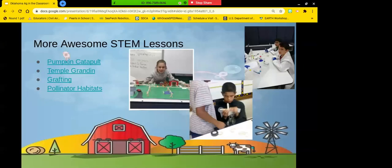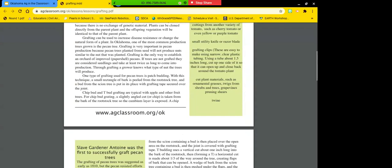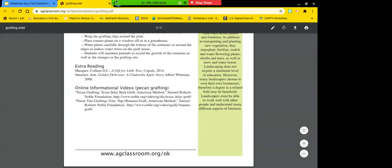Grafting is another project that got cut short with virtual learning. We started by having them graft a turnip and a carrot — just practicing cutting so they wouldn't tear up lots of plants. They carried around this piece of turnip with a carrot stuck in it. They were excited for spring when we were going to graft tomatoes, but we didn't get there. There's also information about grafting fruit trees and pecan trees.